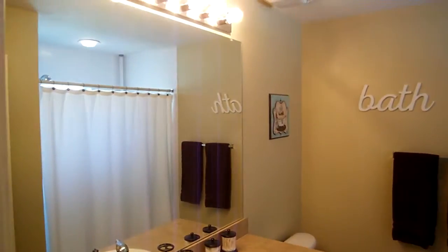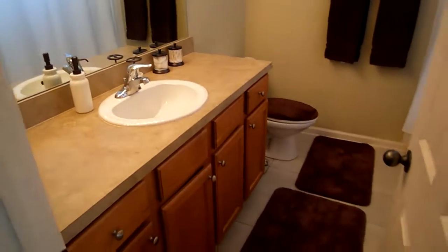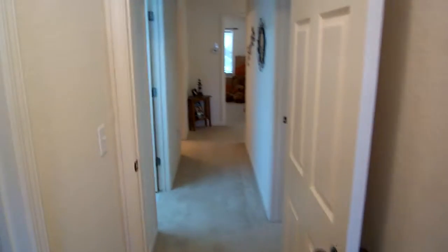The master bathroom has high raised cabinets, tile floors, and very nice cabinetry. That covers the upstairs. Thanks so much for joining us for this video.